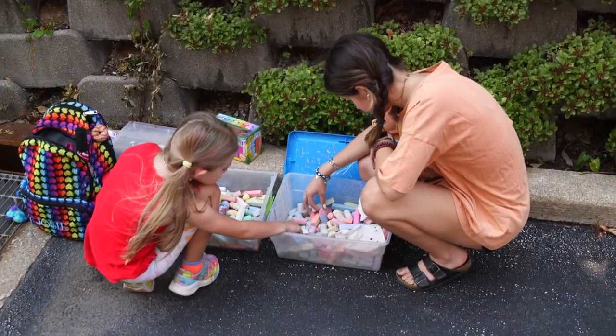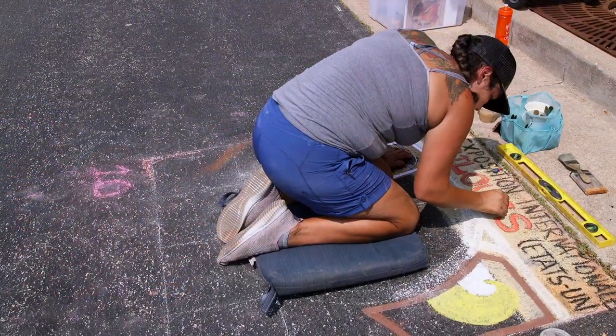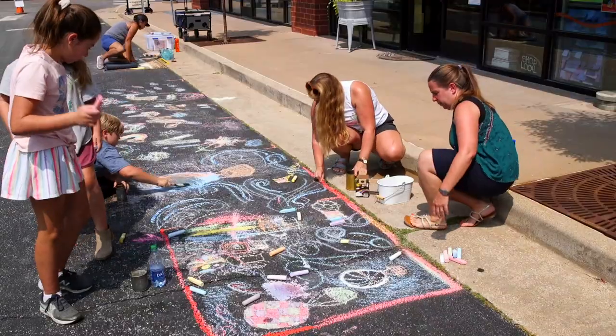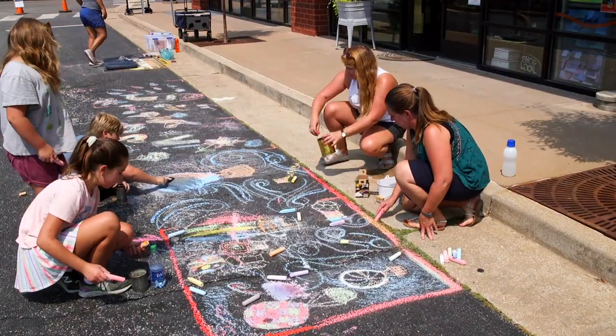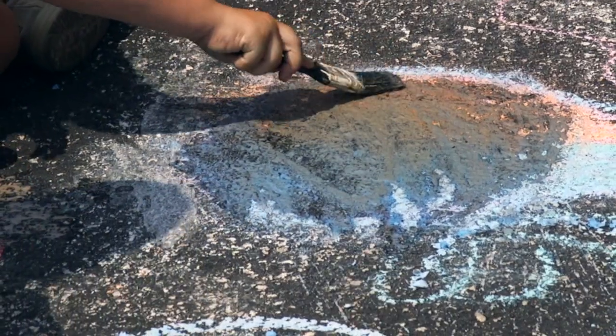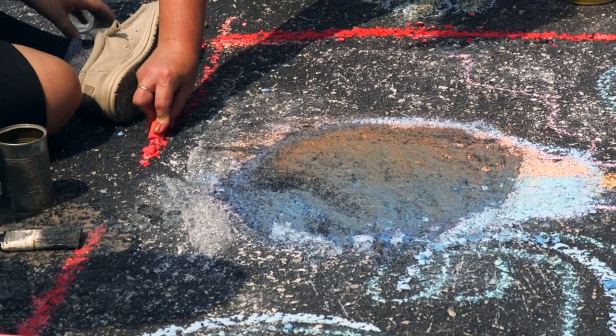To participate in a Chalk Fest, it's pretty simple. You need chalk — it could be any kind. A hat and sunscreen is always great if it's a beautiful day. You need a kneeler or some sort of cushion to protect your knees while you're down on the pavement. You can also bring other tools from home like a chalkboard eraser, a cloth, or even a paintbrush mixed with water so you can blend your colors and really make some different tones and shades while you work.